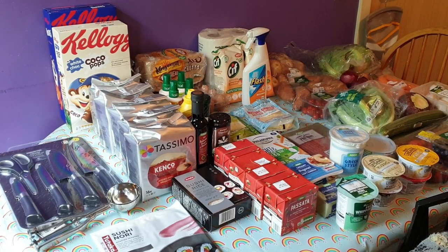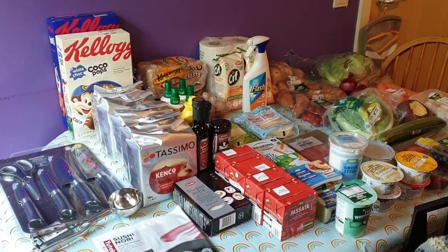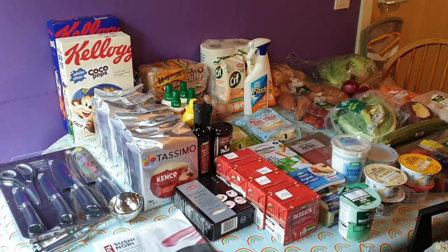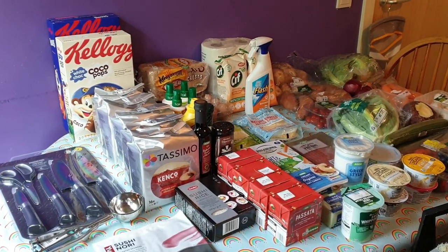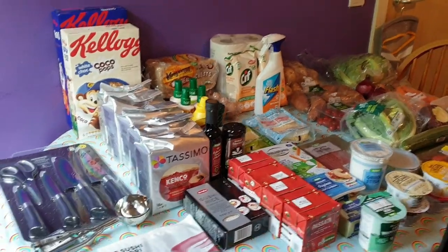There were quite a few items that they didn't have that I needed. Some that I could substitute, but some I just couldn't get at all. I had to pop into Sainsbury's as well and pick up a couple of things, so I'll show you them after. But I'll get on with this right now.